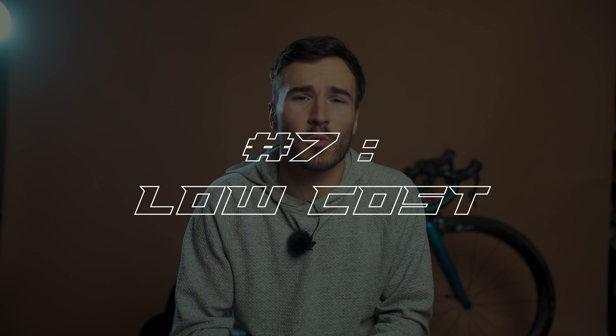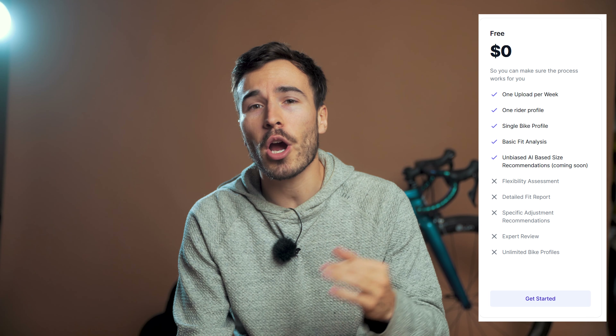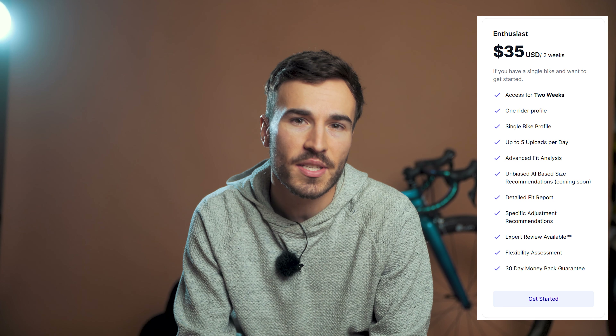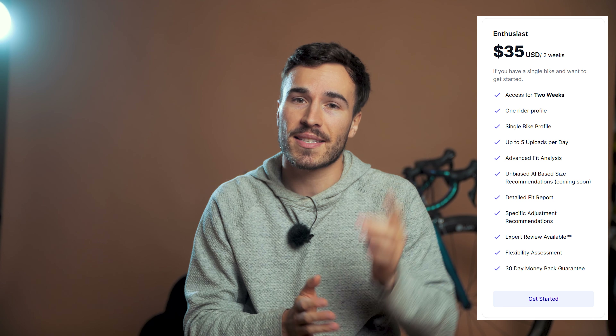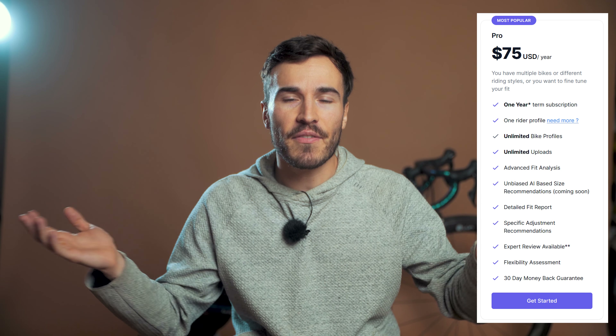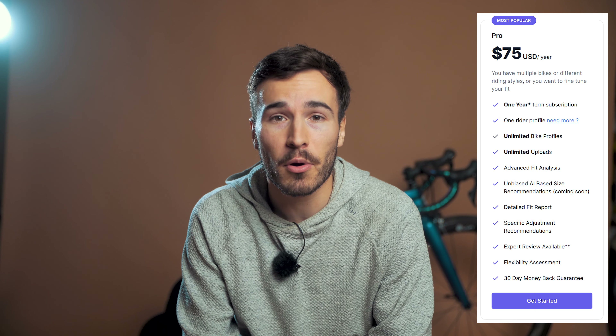You can make sure every bike has a great fit without paying hundreds of dollars per fit. And finally, advantage number seven: the price. A bike fitting session will run you around $200 to $400 every time. But with MyVeloFit, you can test it out for free with limited features and basic analysis, or upgrade to the enthusiast plan and pay $35 to unlock more features and a two-week window on one single bike. Or you can go pro and pay a flat fee of just $75 a year for unlimited bike profiles and unlimited uploads.